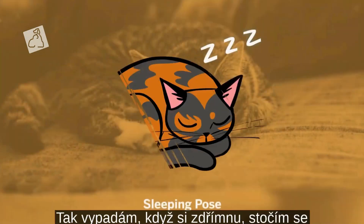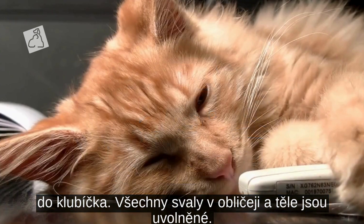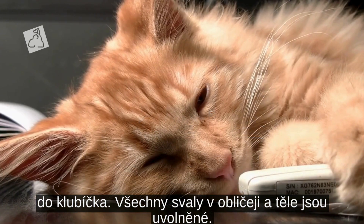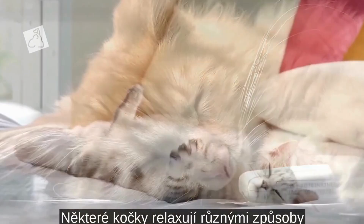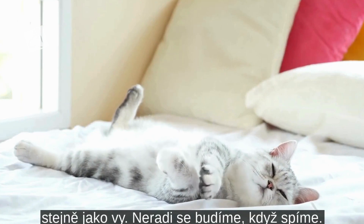Here's what I look like when I'm catching some Z's. I curl up in a ball. All the muscles in my face and body are relaxed. Some cats relax in some strange ways. Just like you, we don't like to be startled when we're sleeping.